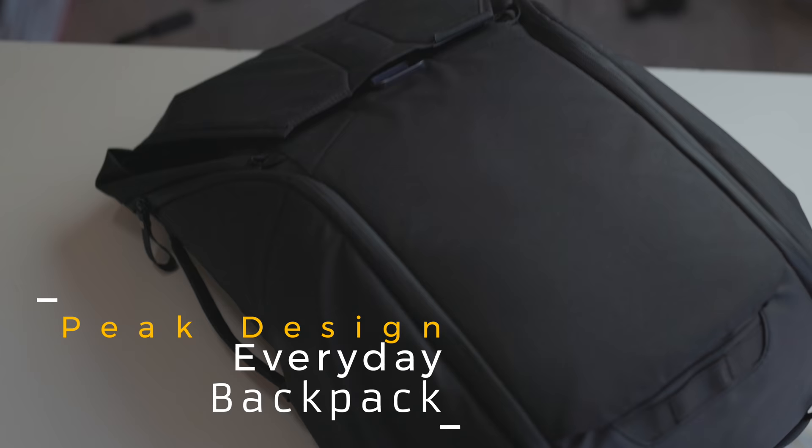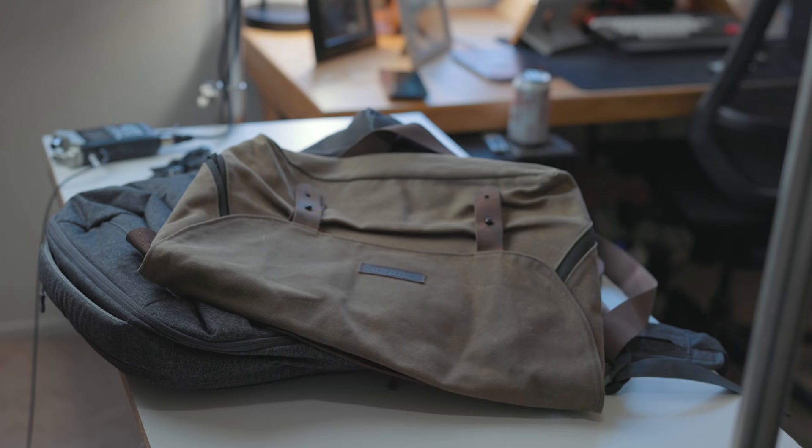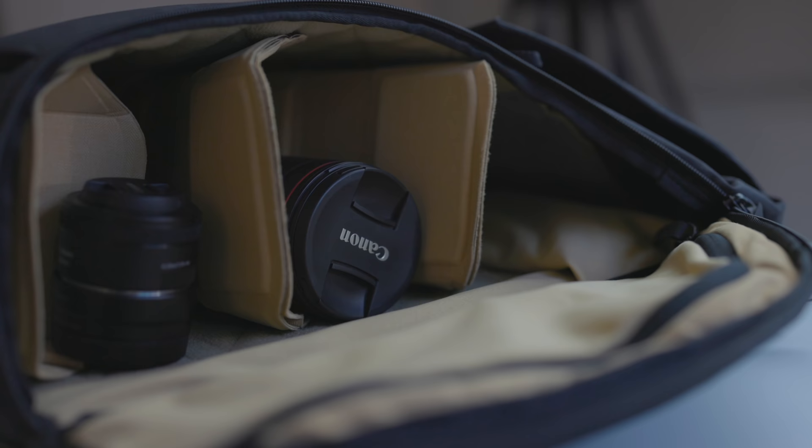Right off the bat I'm kind of cheating because this isn't a tech product or tech accessory — it holds tech products and accessories — but this is the Peak Design Everyday Backpack, specifically the 30-liter version. I really like bags — backpacks, messenger bags — anything that lets me put stuff inside and organize it. Ever since I got this Everyday Backpack, I haven't bought another messenger bag or backpack. This one bag has solved all of my backpack and travel needs.